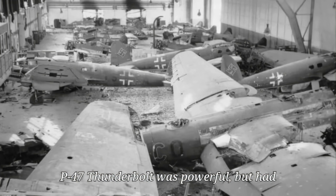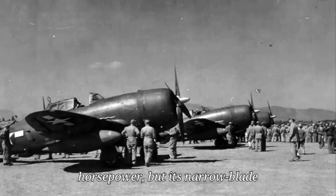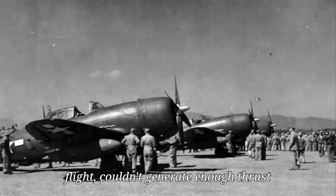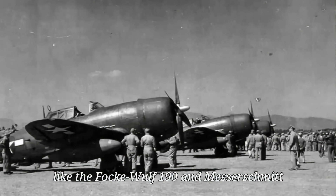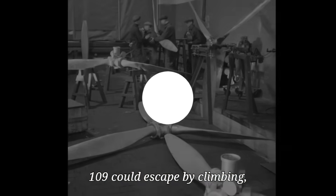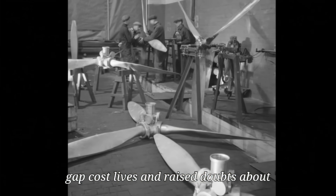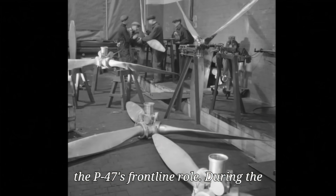The P-47 Thunderbolt was powerful but had one key flaw: poor climb performance. Its engine produced 2,000 horsepower, but its narrow-blade propeller, optimized for high-speed flight, couldn't generate enough thrust at low airspeeds. German fighters like the Focke-Wulf 190 and Messerschmitt 109 could escape by climbing, and Thunderbolts couldn't follow. This gap cost lives and raised doubts about the P-47's frontline role.